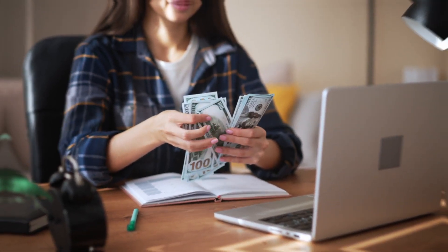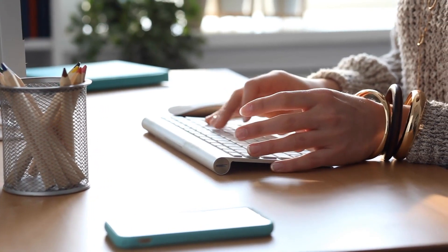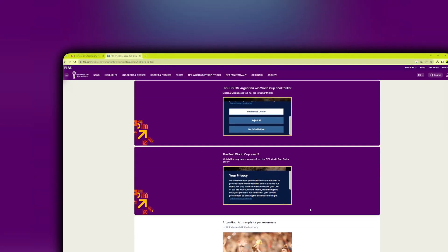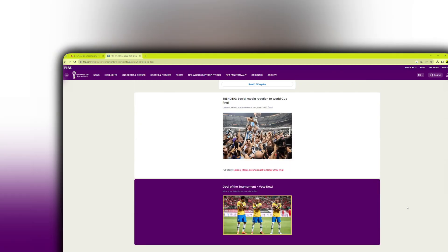Number one: freelance writing or blogging. To excel in this field, identify a niche you're passionate about and focus on creating high-quality content. Guest post on popular blogs to build your portfolio, and remember that consistency is key to attracting readers and clients.